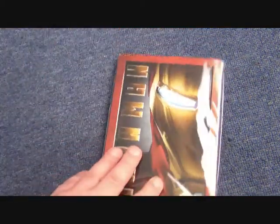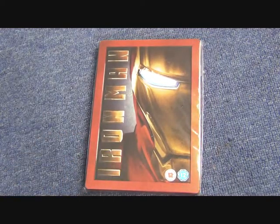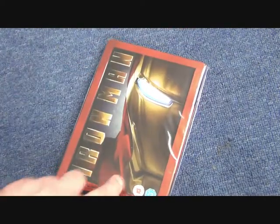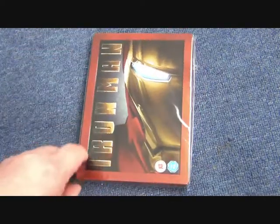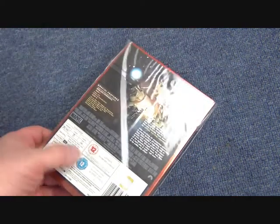In the UK, we had a DVD steelbook. This was the initial release — it wasn't available on Blu-ray steelbook in the UK initially, only in Canada I believe. Anyway, this is the UK steelbook with fairly simple embossed writing and a nice border around it. I think this was maybe an HMV exclusive, though I can't quite remember now to be truly honest.